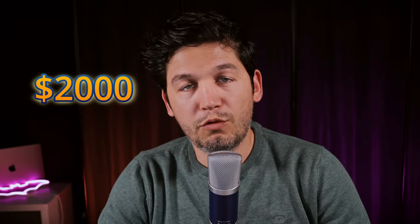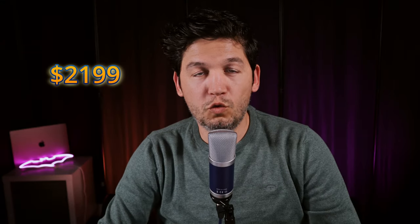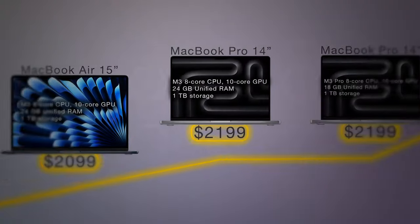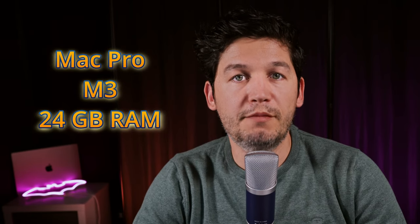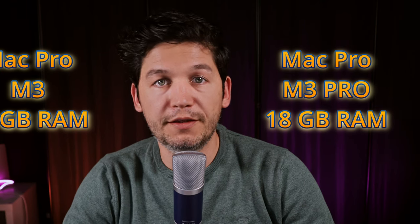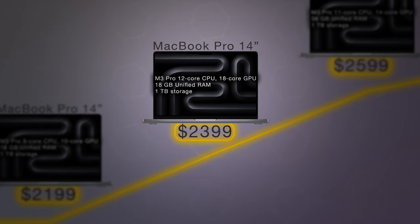Our next category, $2,000 to $2,500, brings four choices. At $2,099 you can buy the 15-inch M3 MacBook Air with 24GB of RAM. For $100 more at $2,199, you have two 14-inch MacBook Pros: one with an M3 chip and one with an M3 Pro chip. The M3 version comes with 24GB of RAM while the M3 Pro comes with only 18GB. I'd actually go with the M3 Pro because 18GB is not that far below 24GB, and the raw power difference is likely unnoticeable in most cases. If you already need more than 18GB, you probably already know what you're buying.